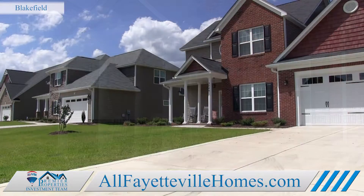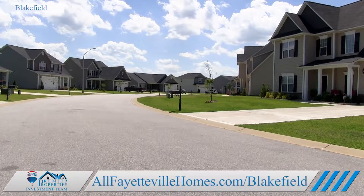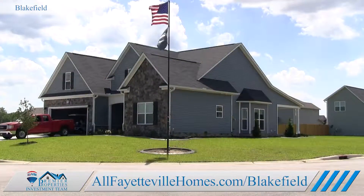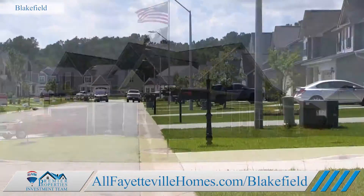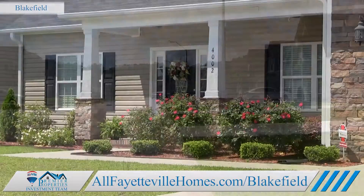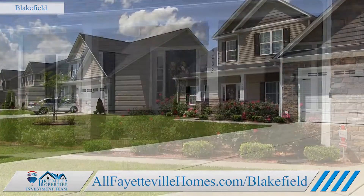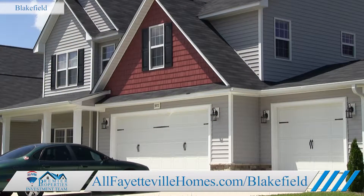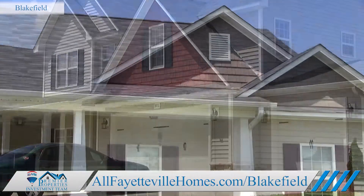Be sure to visit the Blakefield Neighborhood page on our website at allfayettevillehomes.com/blakefield to learn more about the area's available homes, schools, daycares, utilities, taxes, and more. You'll find endless information about this neighborhood plus details about other neighborhoods in Cumberland County and the surrounding areas.